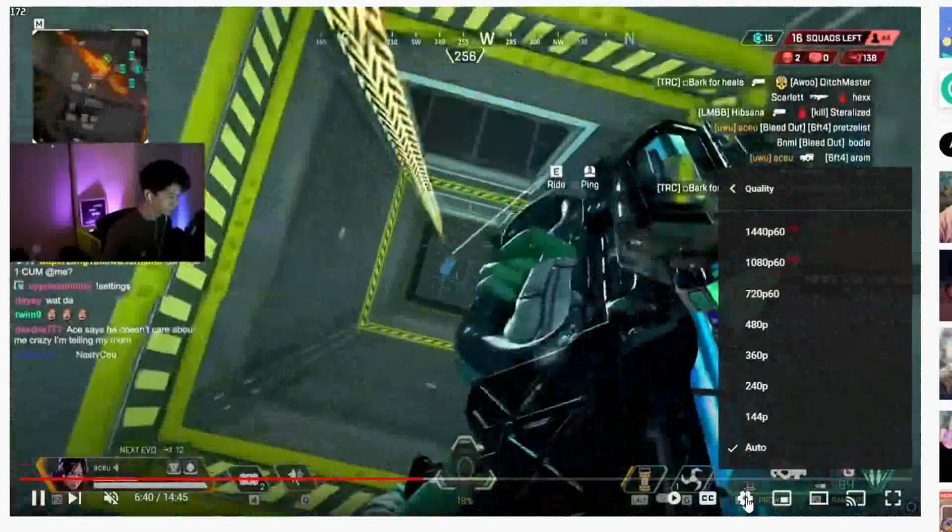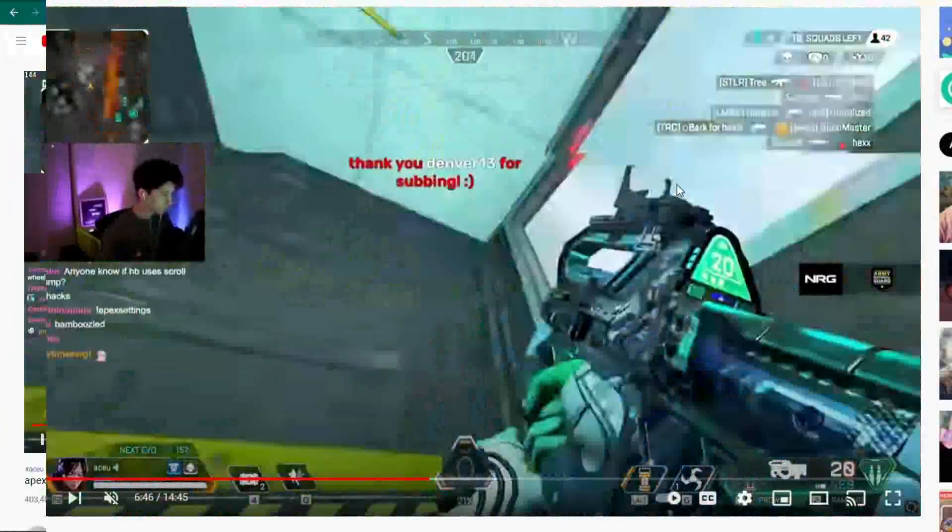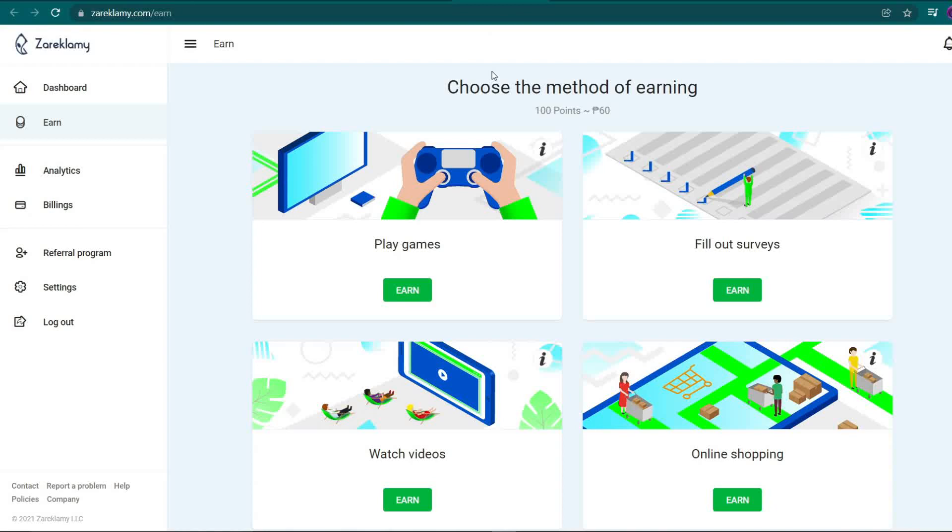So that's pretty much it for Zarek Lumi's video viewing method of earning. However, as you can see, there are three more alternatives including playing games, completing surveys, and buying online. So make sure you look into those as well.